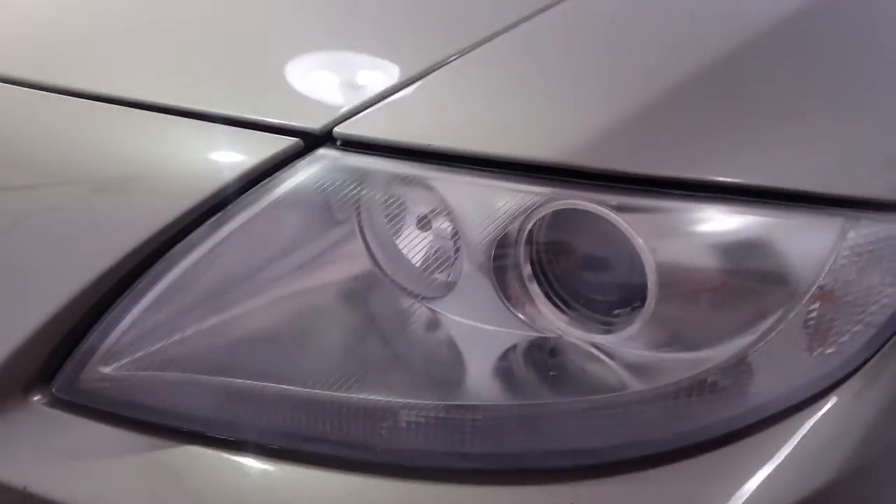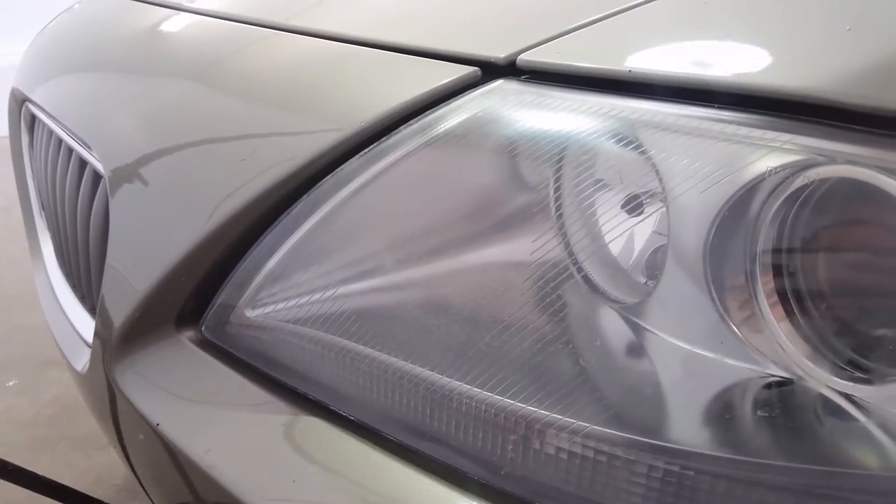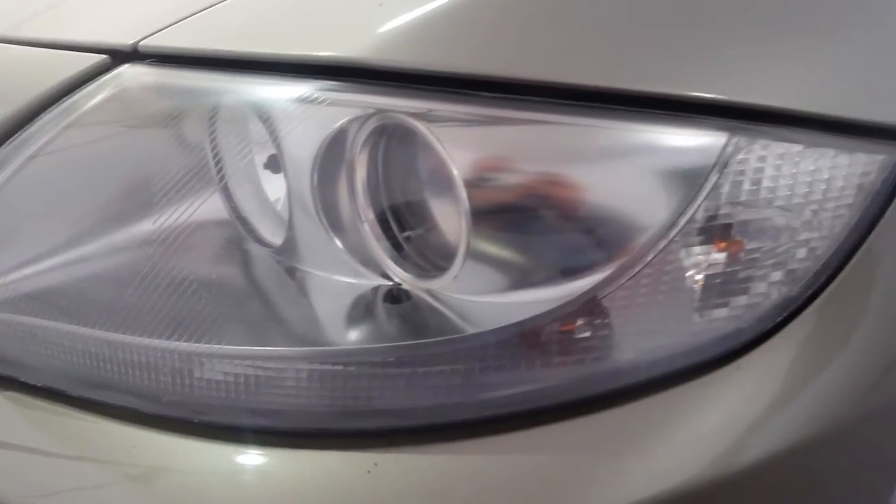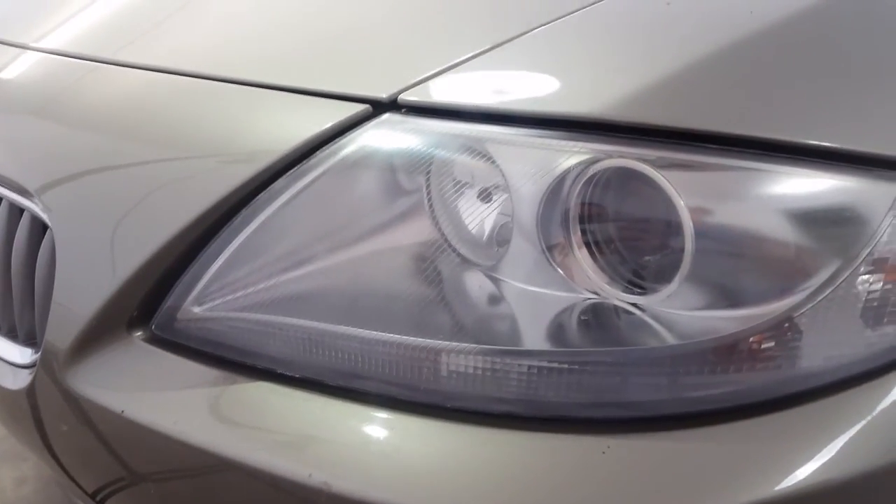We've got faded headlights — pretty typical on BMWs. You can see where the top coat of that plastic has failed. We'll be sanding those out and polishing them. They'll look as good as new.